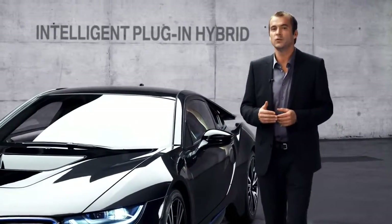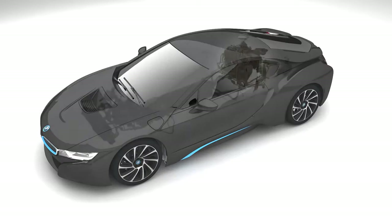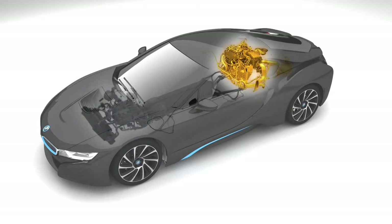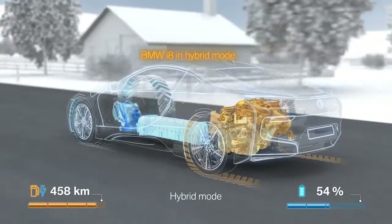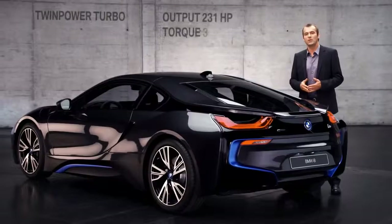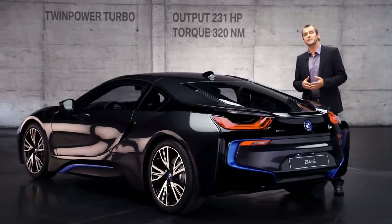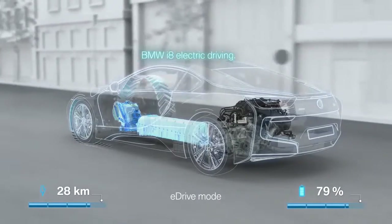First, the intelligent plug-in hybrid in the new BMW i8 combines the best of both worlds, with a petrol engine and an electric motor. The first is a twin-power turbocharged three-cylinder sitting on the rear axle, delivering an output of 231 horsepower and 320 Newton meters of torque.